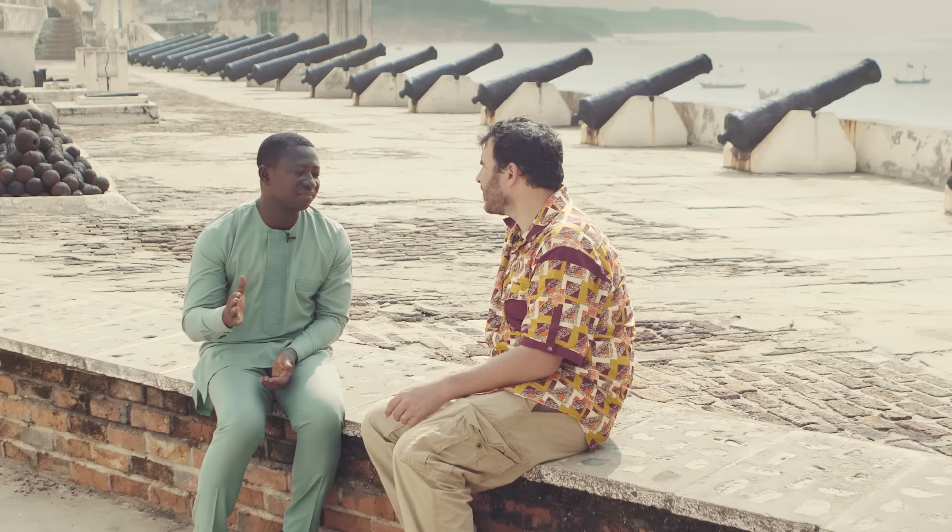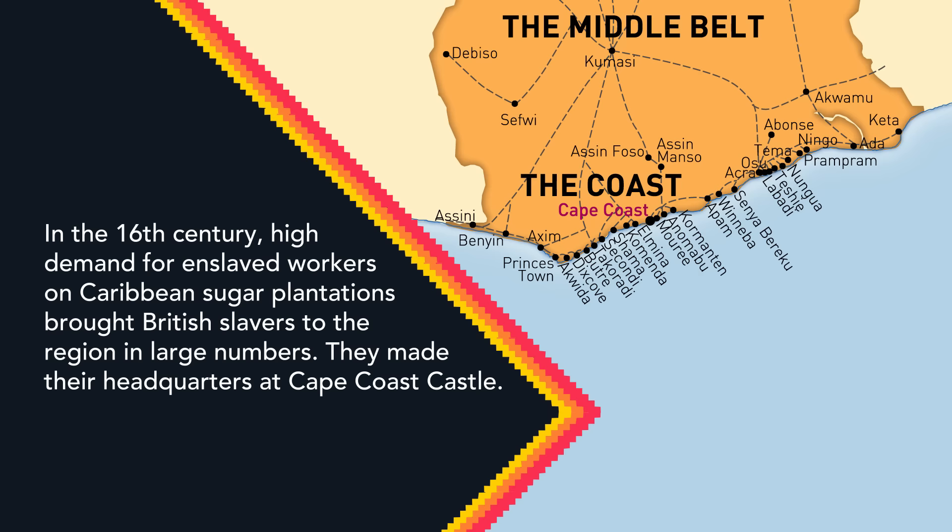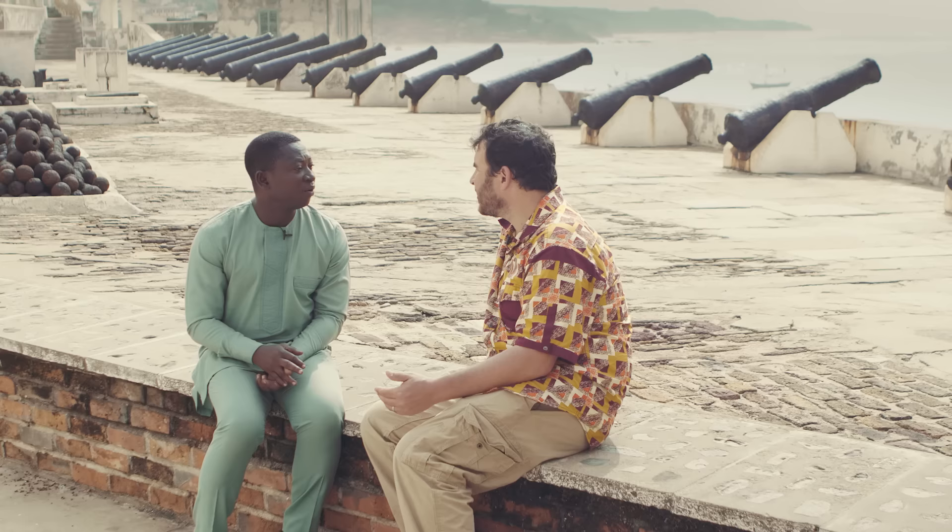When did the Atlantic slave trade begin here? When the Portuguese came over, they came along with it. But when you talk of Cape Coast Castle, you talk about when the English took over — that would be around 1660, 1665, thereabouts. At that point, it was already involved in the slave trade; they had already started.